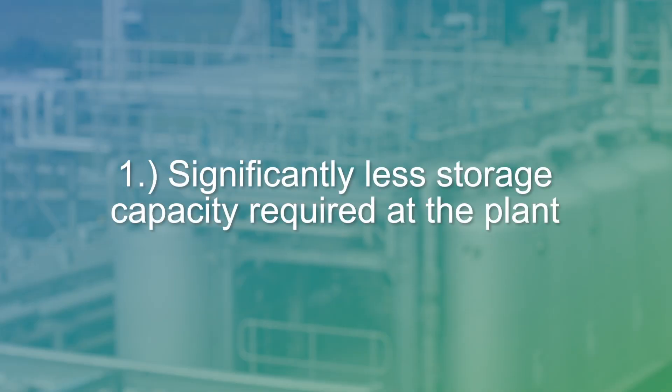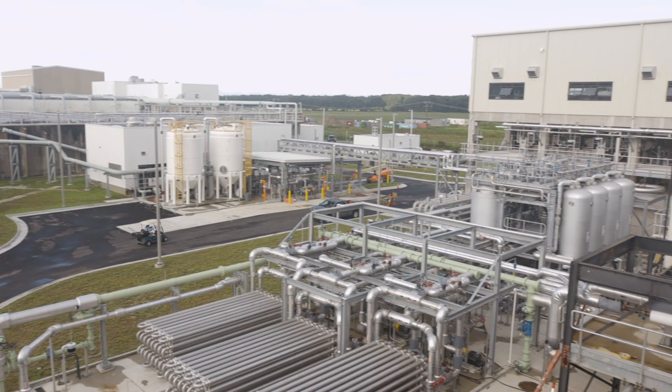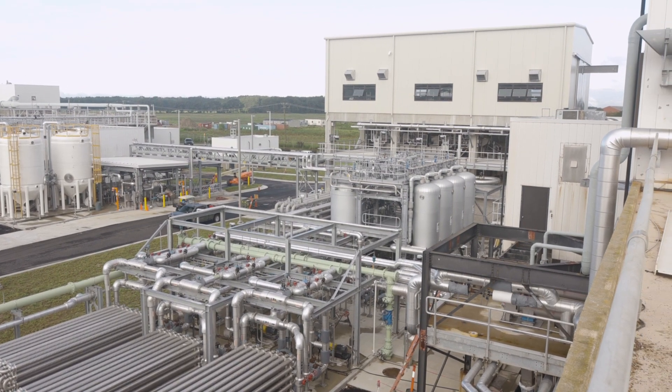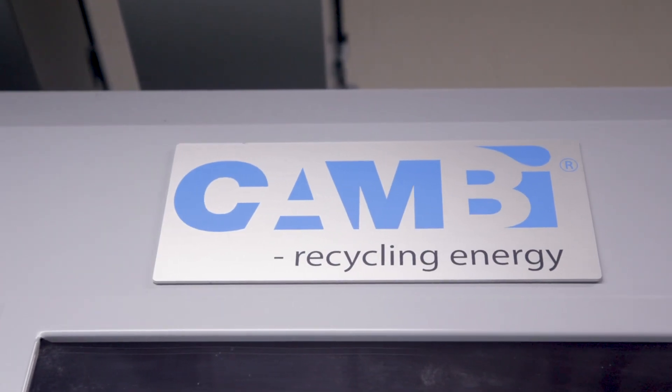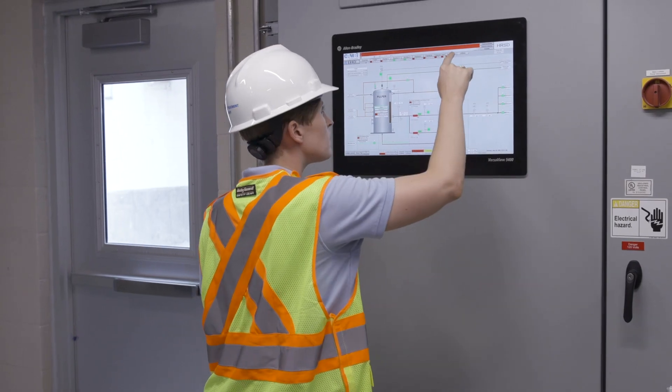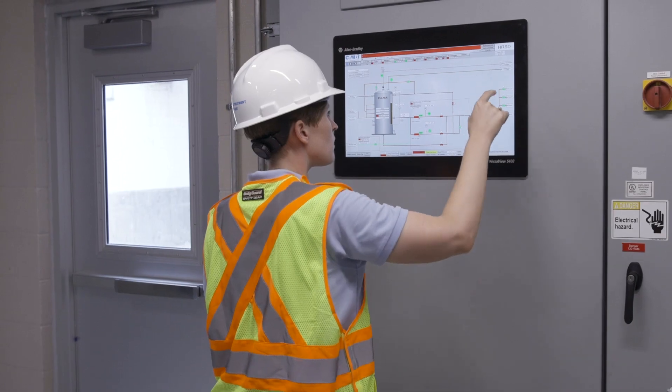The first reason is that having a THP means there is significantly less storage capacity required at the plant. The cake solids will go from around 18% total solids to 30% total solids with about a 10% increase in volatile solids reduction, and this also results in better stacking without constructing higher sidewalls at the storage pads.